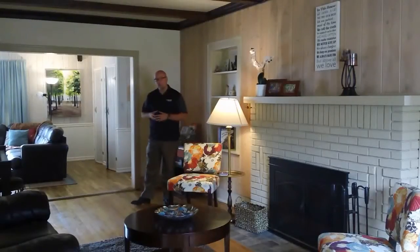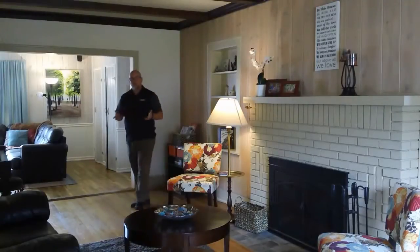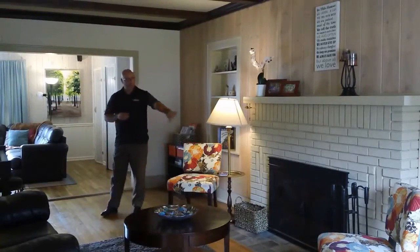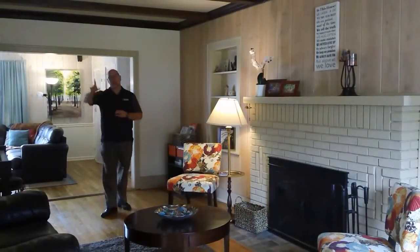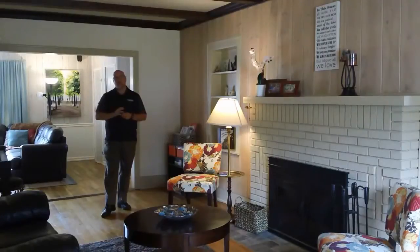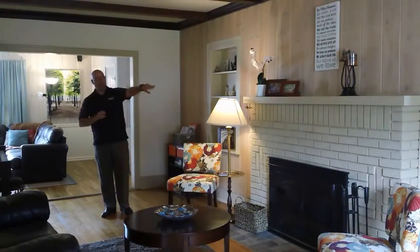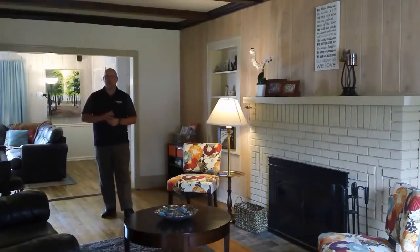We're here in the living room now. Some really great features of this room — lots of windows throughout this area of the house, letting in lots of natural light. Also some really nice hardwood floors. Fireplace off here to my left. Another nice feature of the main level are the high ceilings — about nine-foot ceilings for most of the main level. And then that finished four-season room is right around the corner here. It could be a great office space or maybe a reading room. Lots of possibilities for that room.